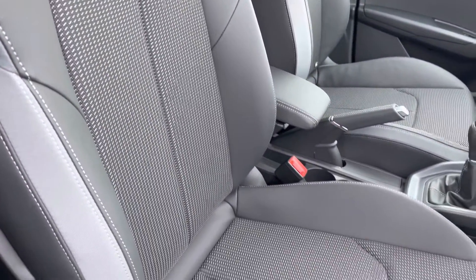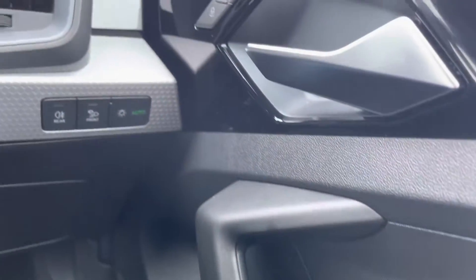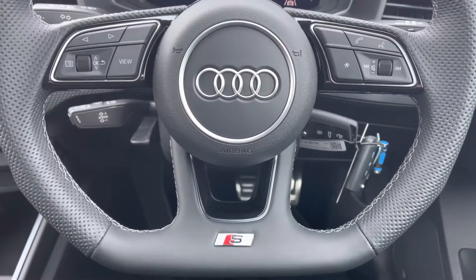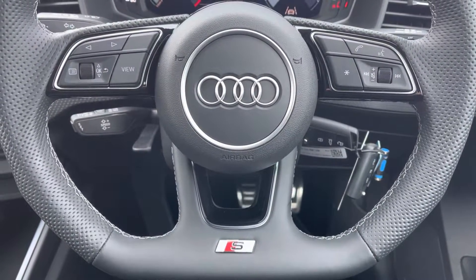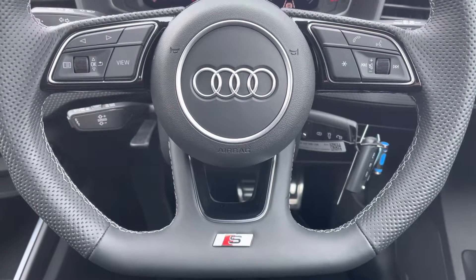You can see the central armrest, which does come as part of the optional plus pack. Onto your leather multifunctional flat bottom steering wheel — on the left hand side you've got your display controls, on the right you've got your Bluetooth and audio. You've got the S line badge on the bottom, as well as your cruise control located just behind the steering wheel.